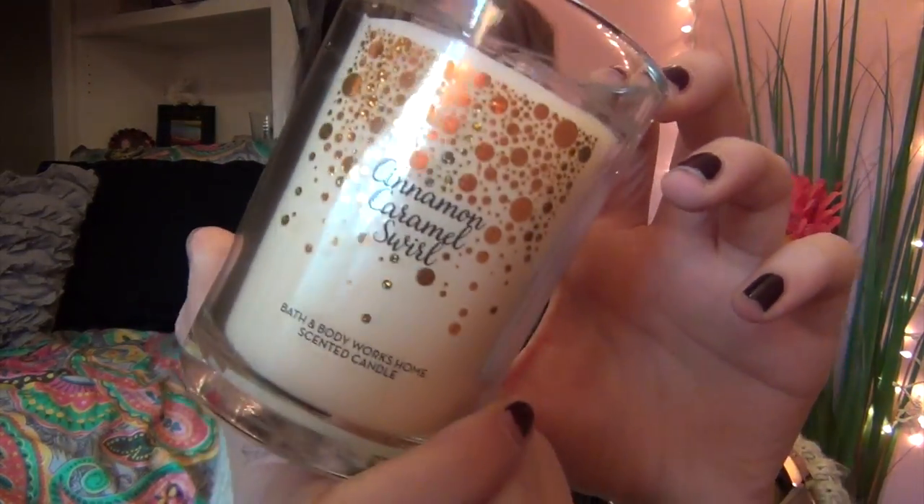Of course I went to Bath and Body Works — what is a Black Friday haul without Bath and Body Works? I only spent $20 with all the coupons and deals I had. My favorite thing I got is this cinnamon caramel swirl candle — I love the packaging and I've already burnt some of it. It smells amazing; I'm obsessed with caramel. I also got a mini peppermint marshmallow candle — I love the mini candles, they're so cute.